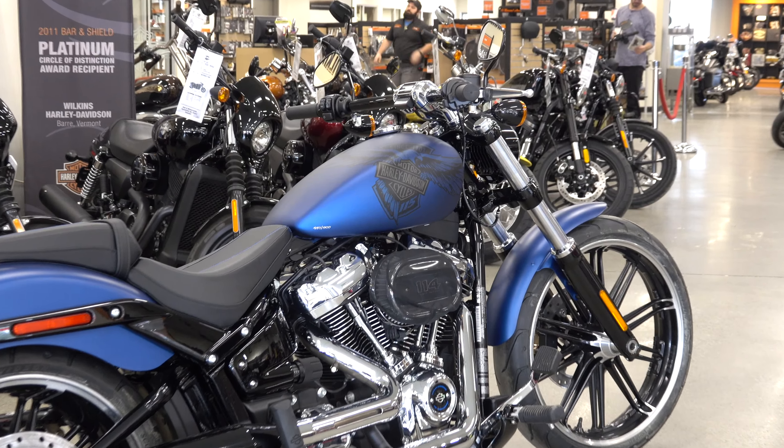It also features a new LED headlight and cast two-piece aluminum wheels. Like I said, only 1,900 of them worldwide. We'll talk to you soon — thanks again.